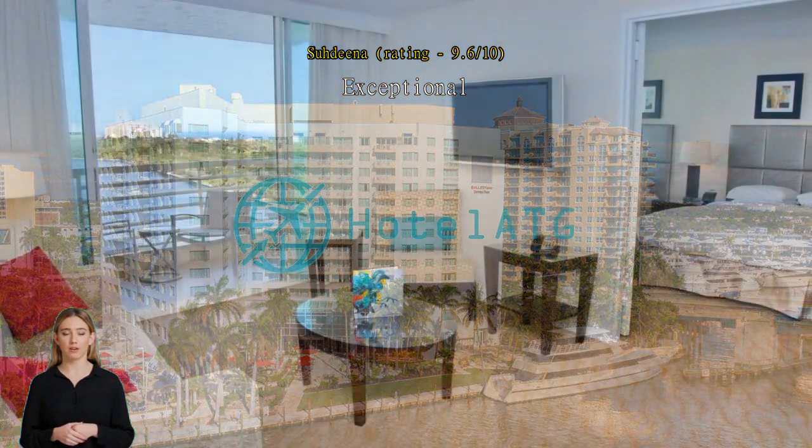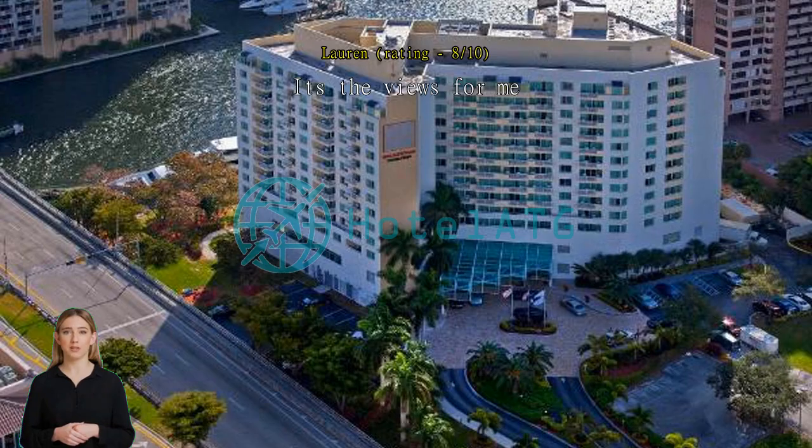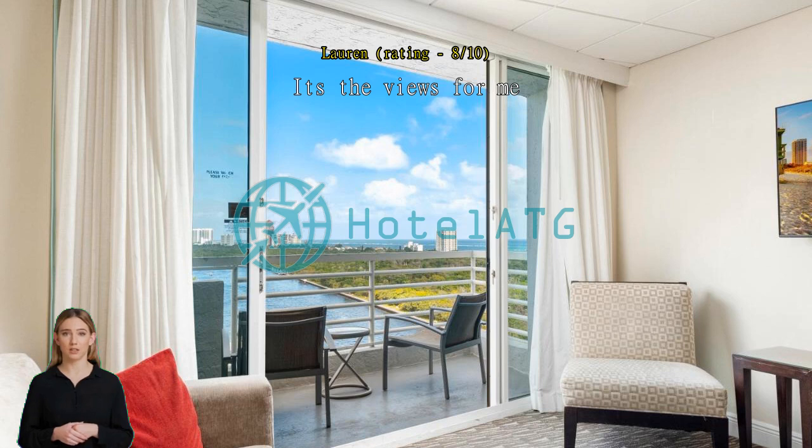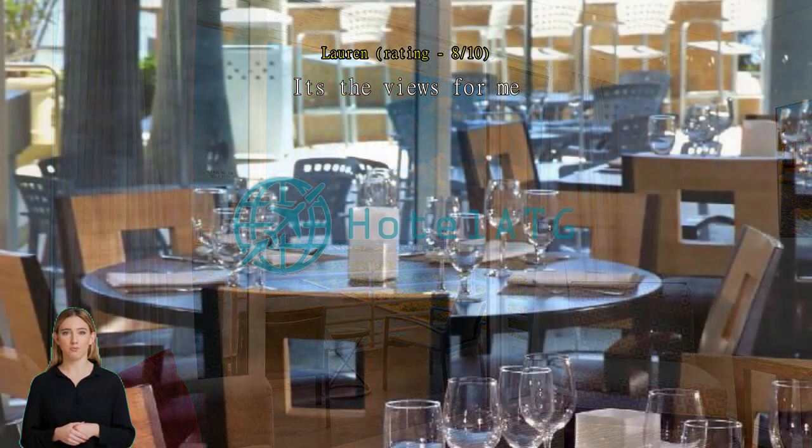It's the views for me. Most reviews are about the spacious room, which this hotel had, or the great amenities, which this hotel had, or the great location, which this hotel had. But for me, the ocean and bay views from the balcony were everything I could have asked for. Wonderful stay.